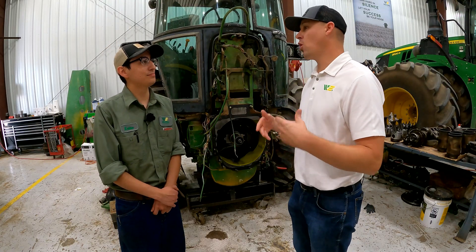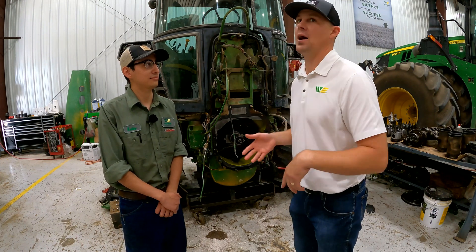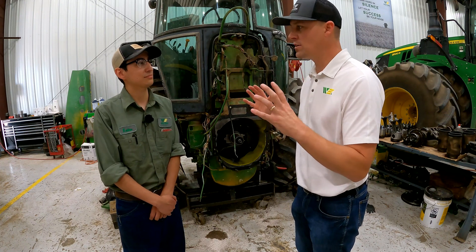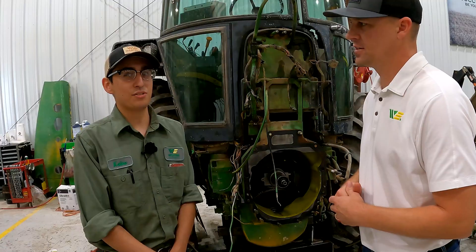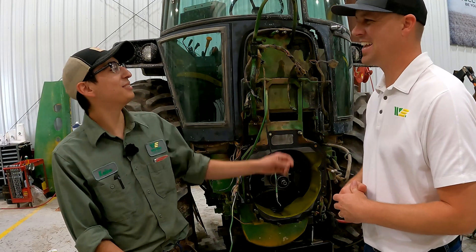So what equipment — after being around all this big equipment in this shop, we've got forage harvesters, combines, sprayers, four-wheel drives, and row crop tractors. Out of all this equipment this summer, which one have you liked the most? So far it's the 9 series tractors — these big old monsters behind us.